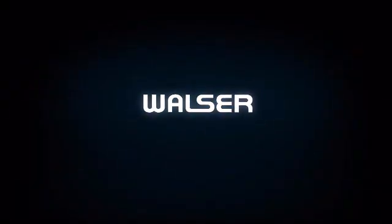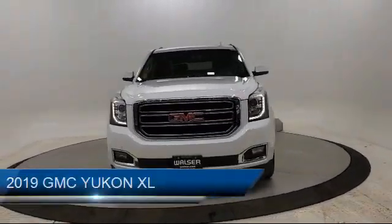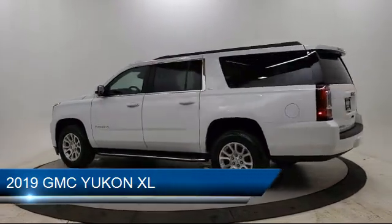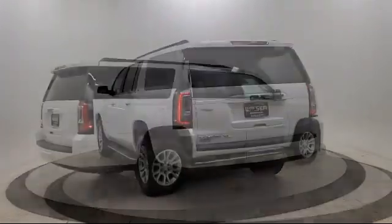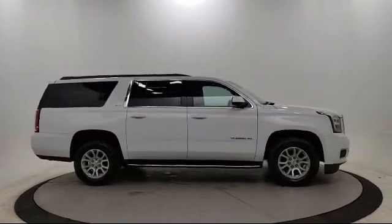Walzer Automotive Group presents another great vehicle from our inventory. It comes equipped with MP3 player, blind spot monitor, heated front seats, running board package, premium sound system, keyless entry, privacy glass, four-wheel drive, lane keep assist, steering wheel controls, and has less than 45,000 miles on the odometer.